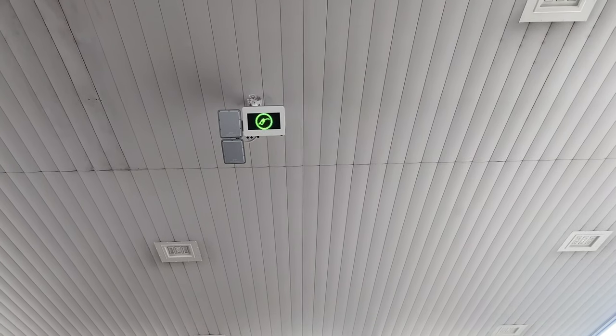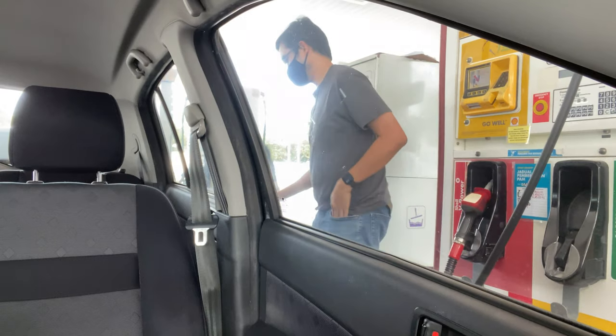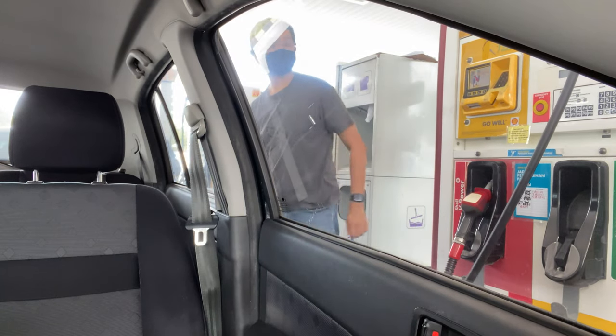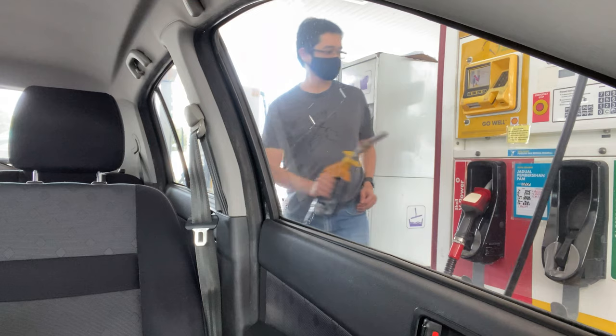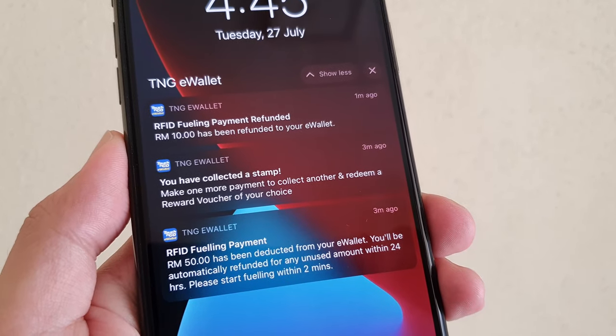Once you see the green nozzle icon on the LED screen, that means you're ready to pump. You're given only 80 seconds to pick up the nozzle from the pump. Once you're done, just put the nozzle back and that's it. Your amount will be deducted from the eWallet directly.